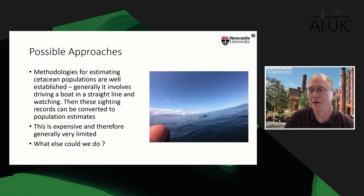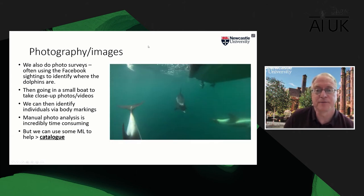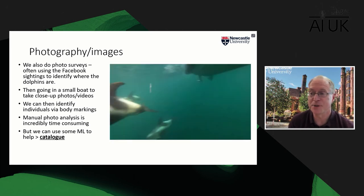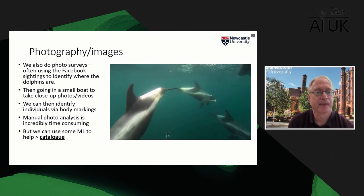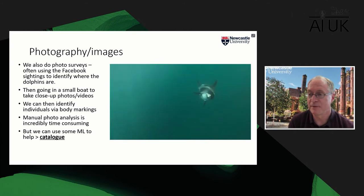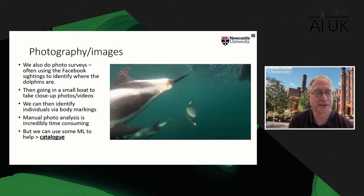We started to work with colleagues in biology to think about how we could apply technology to make this process much more efficient. So we mine the Facebook data — it tells us where the animals are practically every day in summer, there'll be a sighting somewhere — and then we go directly to that place and photograph the animals. Instead of spending hundreds of hours wandering around the North Sea, we know exactly where they are, making the process much more efficient.